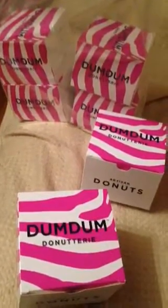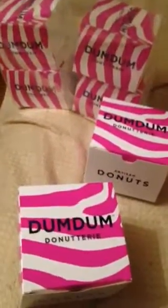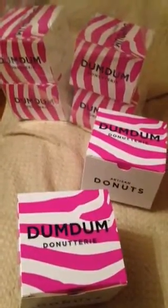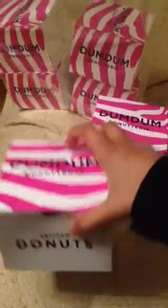Thank you to Dum Dum Donut Terry here at Shepherd's Bush for these amazing donuts. Shall we see what's inside? So this is one of the donuts — they come in these amazing little boxes and inside we have...